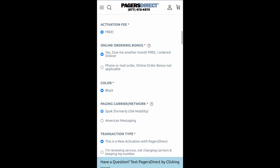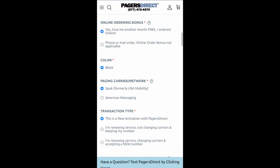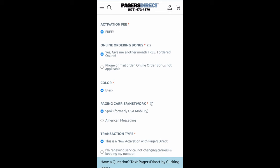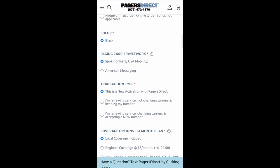Your activation fee is free, so you can scroll on by. Now we have an online ordering bonus — give me another month free. If you ordered online versus phone or mail order, the online order bonus is applicable. If you are not doing this online, you have to pick that one. But sure, give me another month free — we love free things.